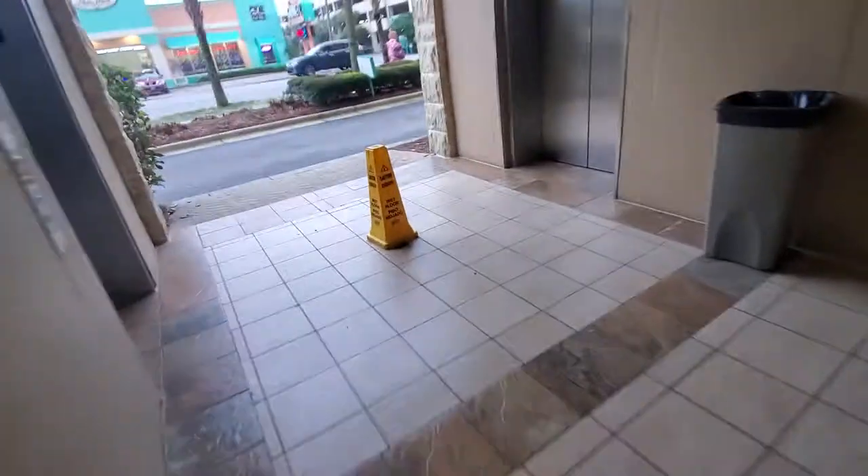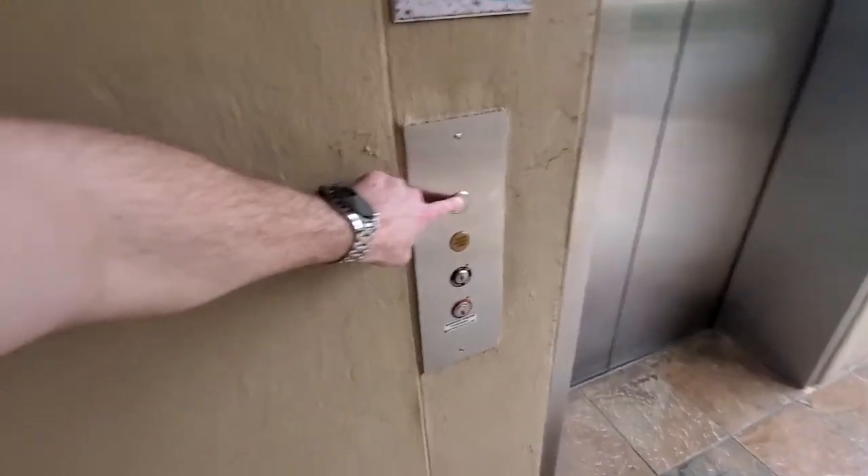These are the elevators at the Aqua Beach Resorts. Pet-friendly elevator.